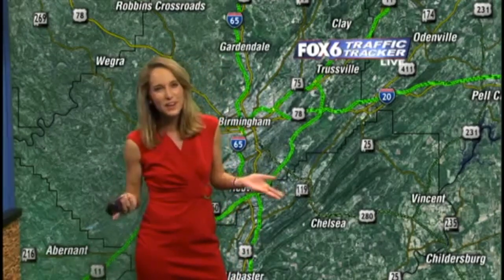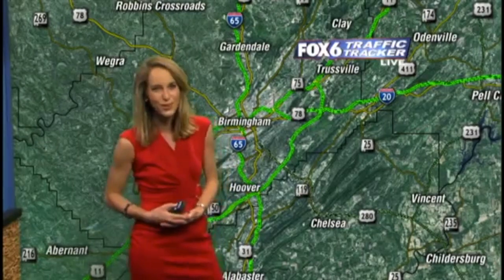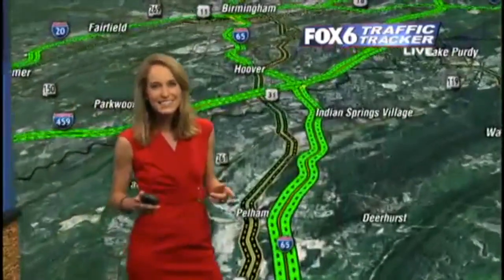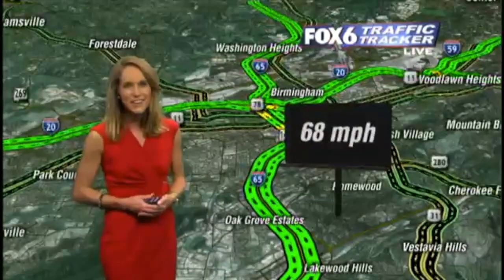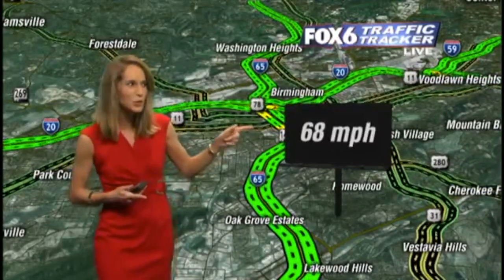We don't have any problems on the roadway this morning. Things are looking great so far to start off the day. Let's go ahead and take a quick drive up 65. As you're making your way through Pelham right now, 66 miles an hour. And then through Hoover, not too bad either — 68 miles an hour there. And as we get closer into the downtown area, 68 miles an hour. That's it for traffic — back to you, troublemakers.